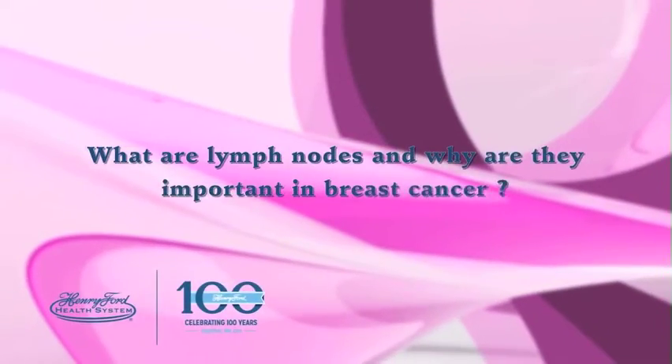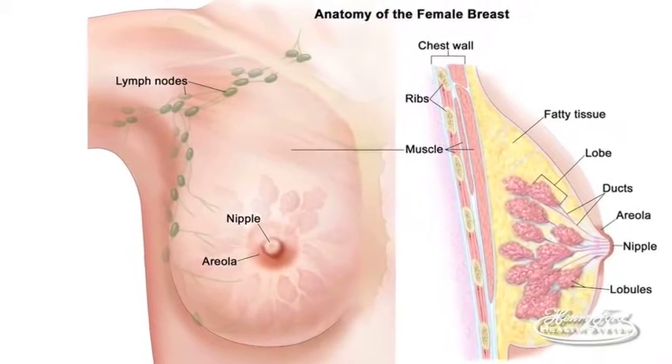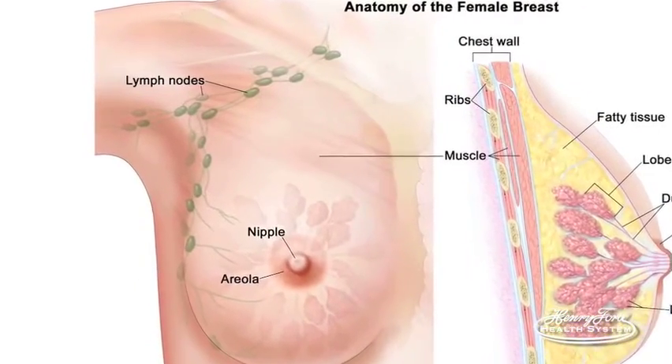Hi, I'm Jessica Benson Haver. I'm one of the surgical breast oncologists here at Henry Ford Health System. Lymph nodes are tiny little oval-shaped organs that are connected by lymph vessels that run alongside the blood vessels and filter the blood as it goes through the body back towards the heart.